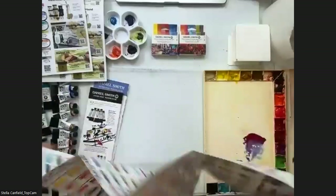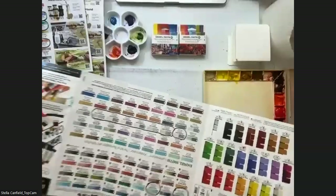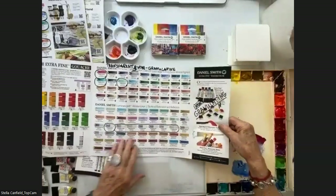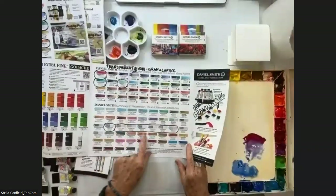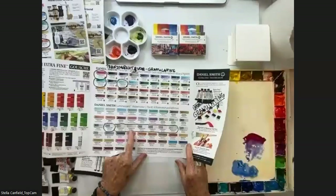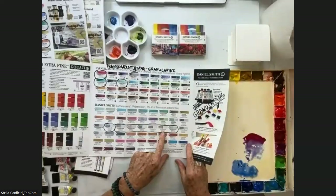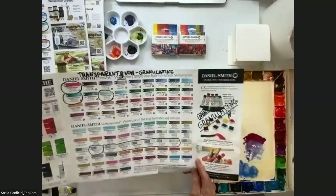I'm a very visual person, so when I open my brochure I can immediately see which one I need for the specific project I'm working on. On the other side of course are the Primatex, the luminescent, and the iridescent. It's interesting that all of the interference colors are actually transparent and non-granulating. That knowledge is incredibly important.